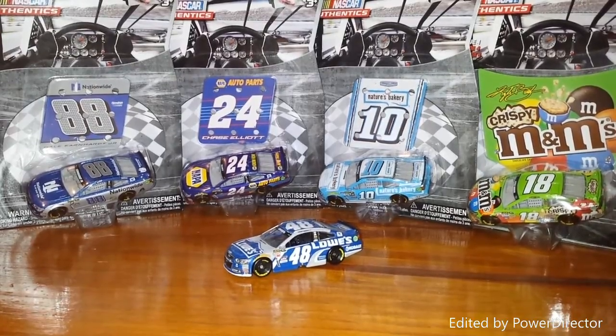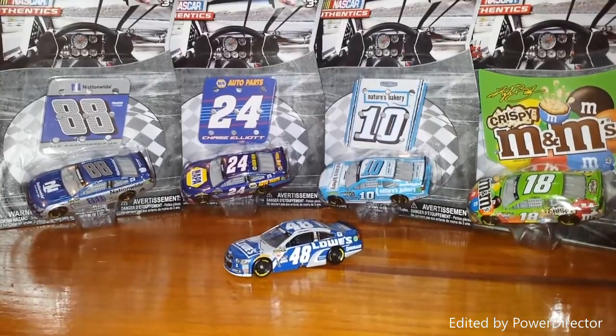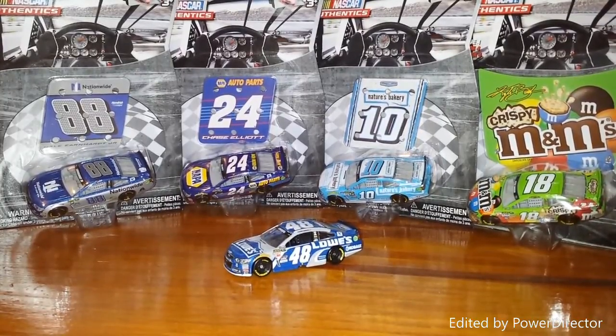I've gone to three Walmarts today and every single one of them had them. I went to two Targets and only one had them — limited stock. Walmart had every single car. So check Walmart; not only is it cheaper but it seems like they have them in better supply. I paid $6 at Target when I could have paid $4.95 at Walmart.